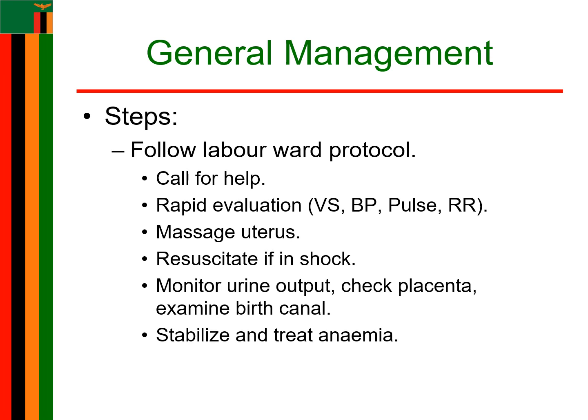PPH is a life-threatening complication that requires prompt and effective management. It is important to get all the help you can. Prevention of PPH is the best management. Let's look at the general steps that you can take when you're trying to manage PPH.